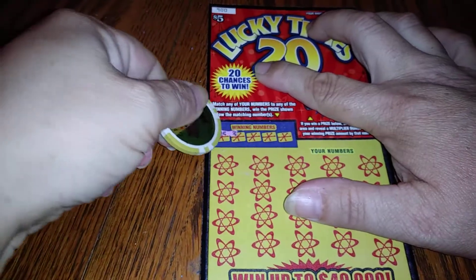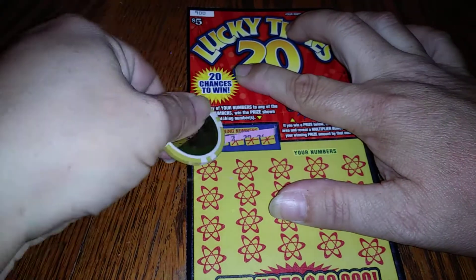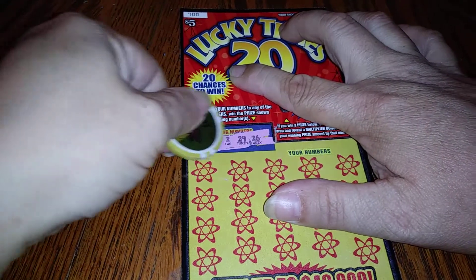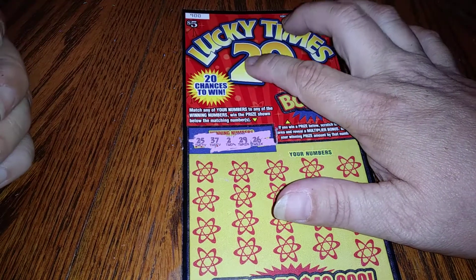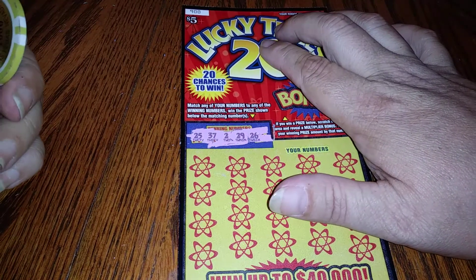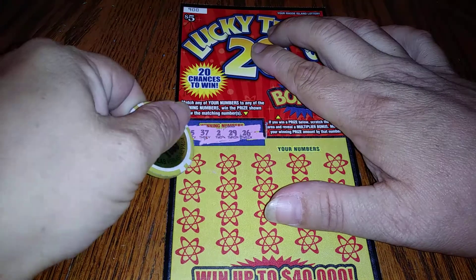I am scratching with a Jim Chuyo coin. So our winning numbers are 25, 37, 2, 29, and 26.